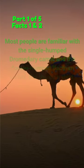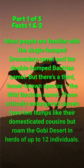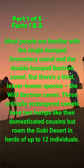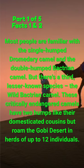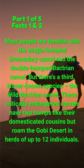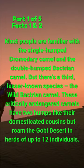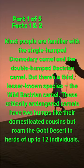Most people are familiar with the single-humped dromedary camel and the double-humped Bactrian camel, but there's a third lesser-known species: the wild Bactrian camel. These critically endangered camels have two humps like their domesticated cousins, but roam the Gobi Desert in herds of up to 12 individuals.